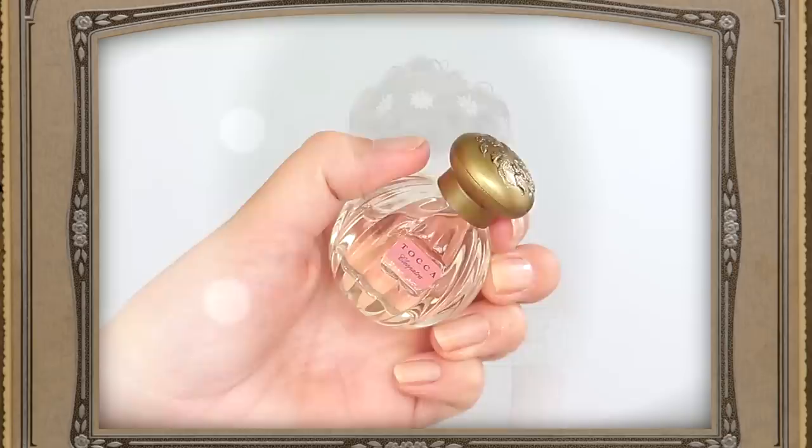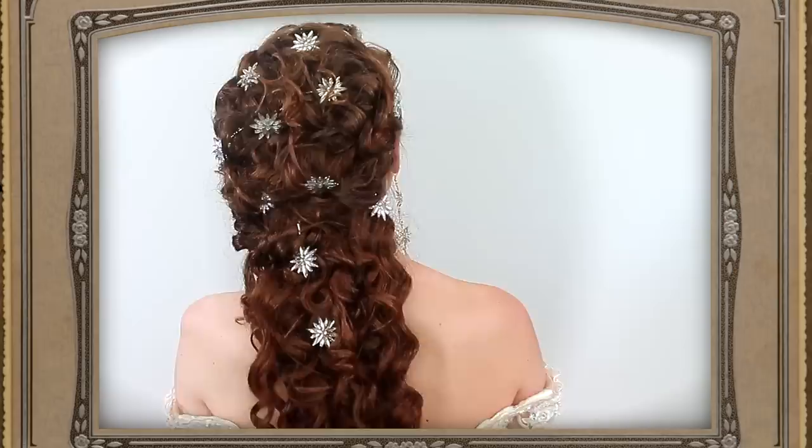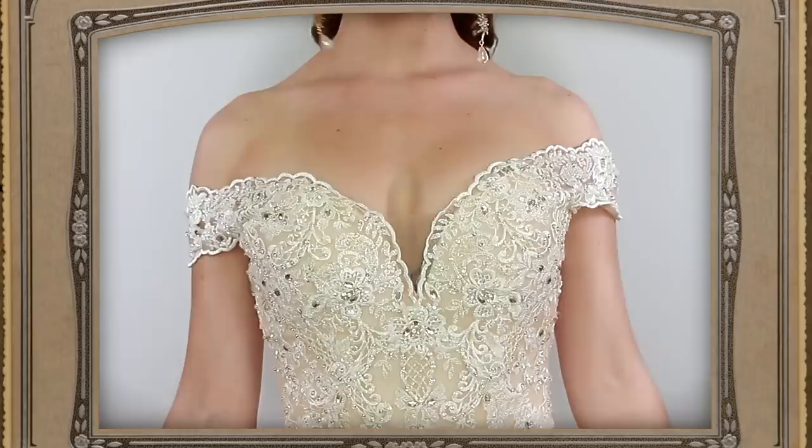Now putting on the gorgeous sleeves of this stunning dress — I'll give you a look at the entire gown by Morley Prom by Madeline Gardner. It's the prettiest dress ever and I hope you enjoyed this prom or wedding princess tutorial.